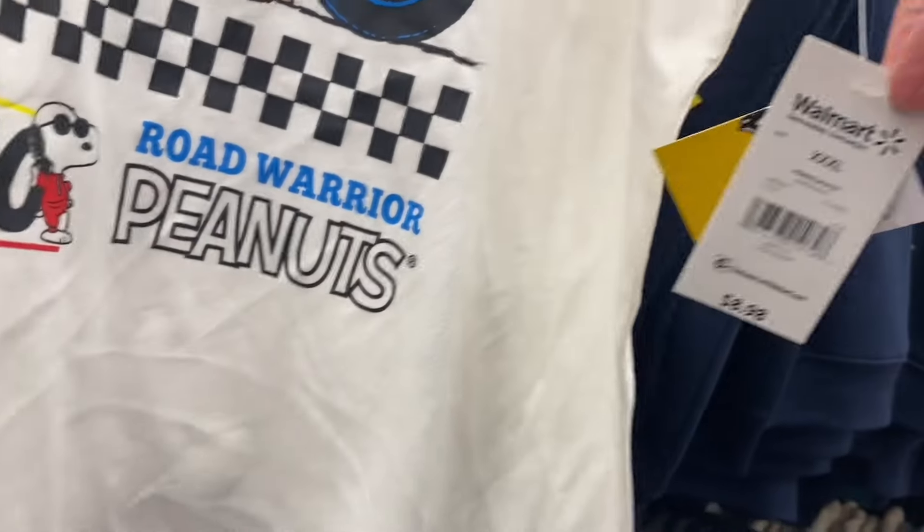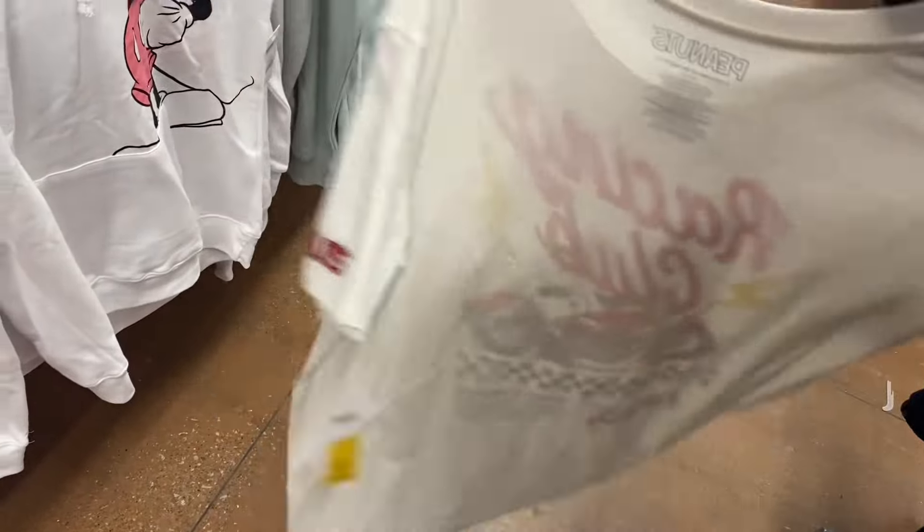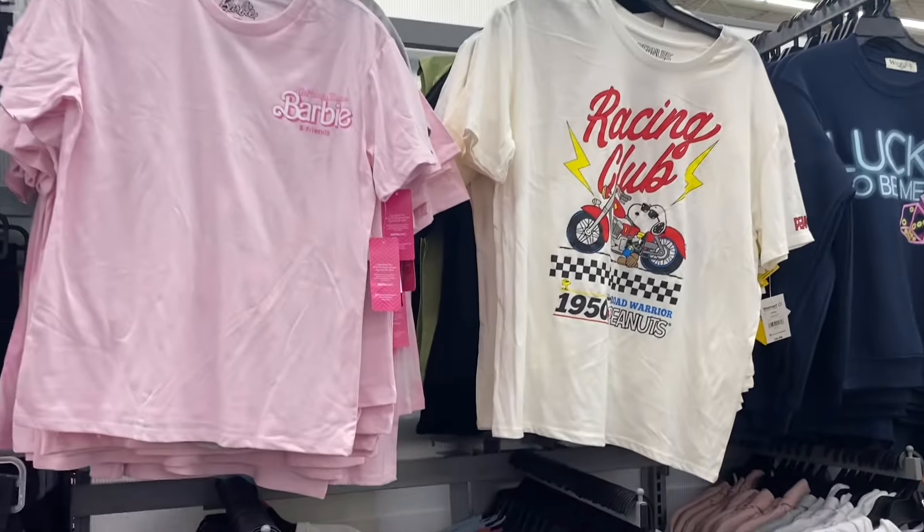I found where that Barbie shirt was — it must have been out of place — but they have a Peanuts shirt here! It would actually match those joggers. This is so cute. They have joggers that would match this, and it's extra small to 3XL — pretty reasonable at only $8.98.